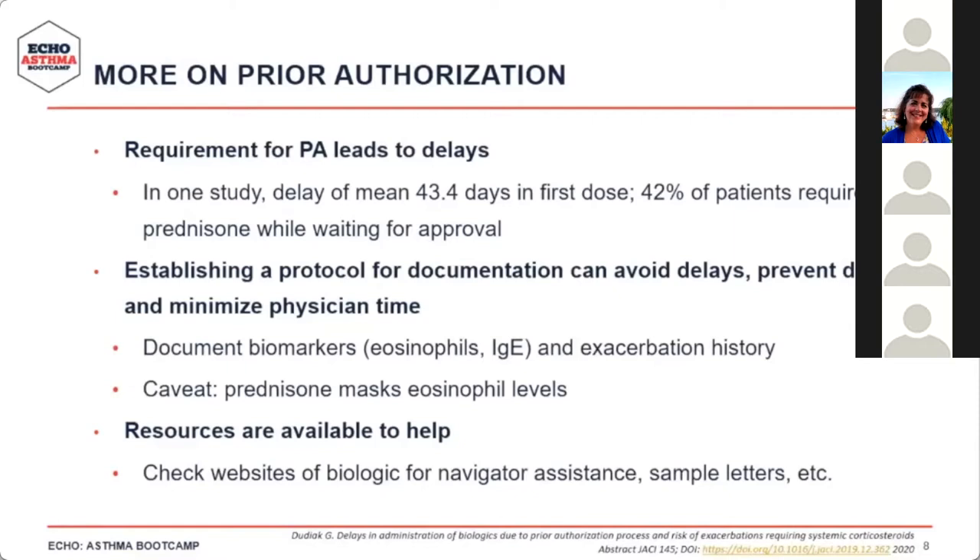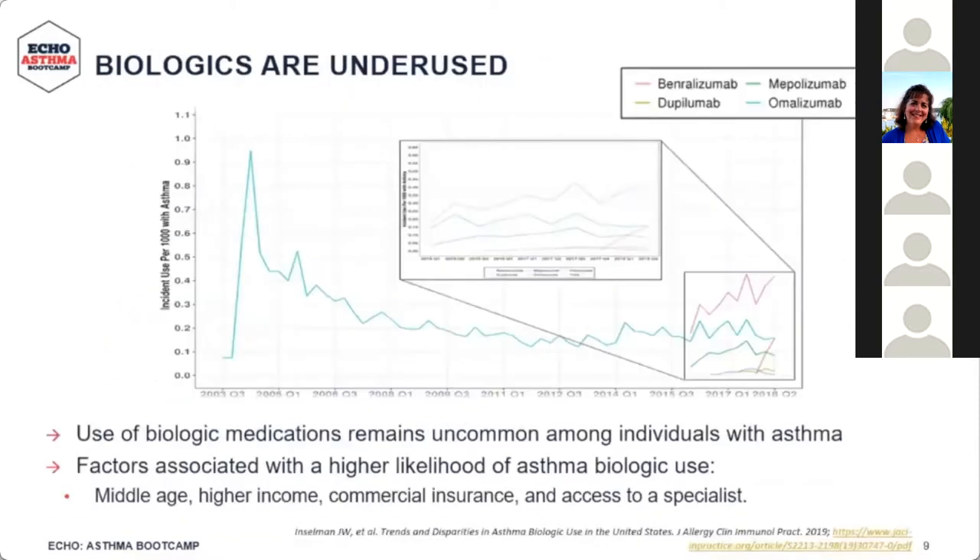Various resources are available — check drug websites for navigator assistance. Despite all of this, biologics are really underused. They're good drugs, but they remain quite uncommonly used for patients with severe asthma. This is step five, add-on treatment for patients not controlled with inhaled corticosteroids or anti-inflammatory therapy. Even for that small subset of patients, biologics are quite underutilized, as shown in a 2019 study.